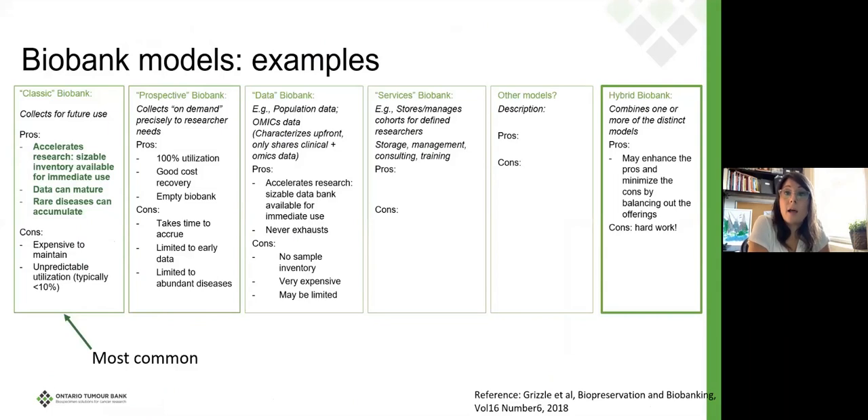Biobank models — here are some examples of what I mean by a biobank model, sometimes called the biobank business model. A classic biobank is what was initially imagined 20 to 25 years ago. The pros of having a classic biobank are that we accelerate research very quickly: we're collecting materials for some future unknown use, put it in the freezers, and then as a researcher needs it, they can pull it out right away. They don't have to start up a whole collection, go through ethics, accrue patients, or wait — which for some disease sites can take 10 years.